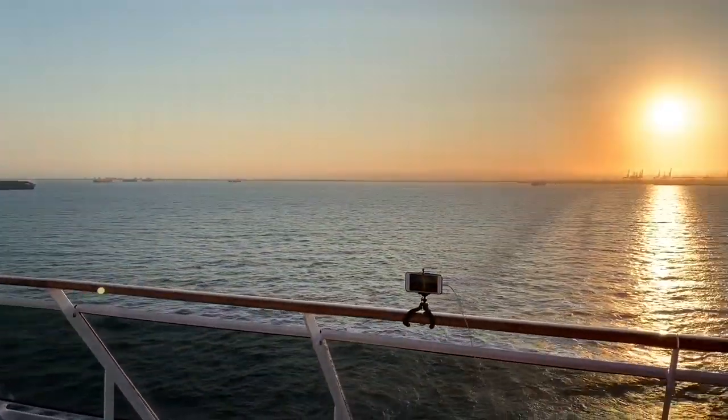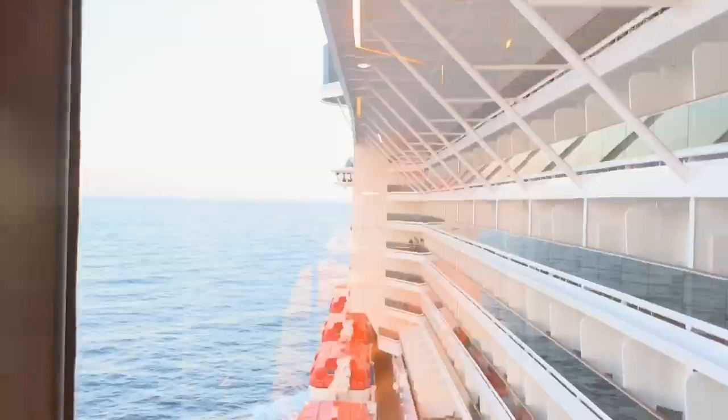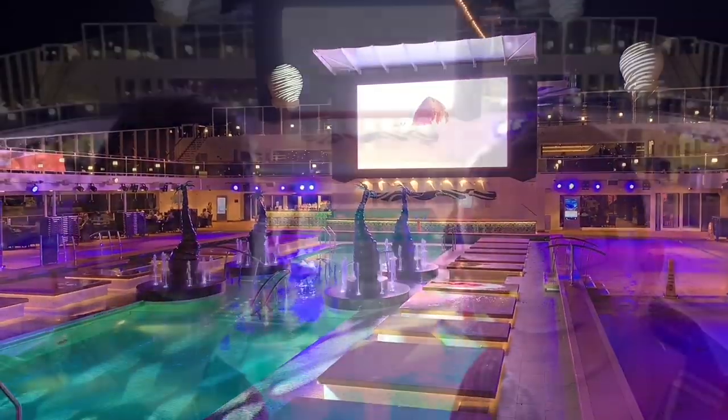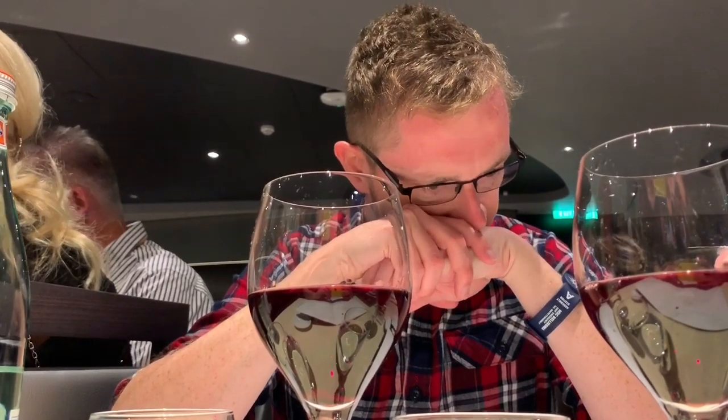After watching the sunset, we went back to our cabin to get changed. We look too happy that we're going home! Tonight we ate at the Lighthouse Restaurant, where we enjoyed one last lovely meal. We couldn't fault the food or service here — the staff are brilliant.